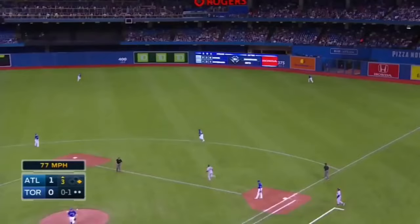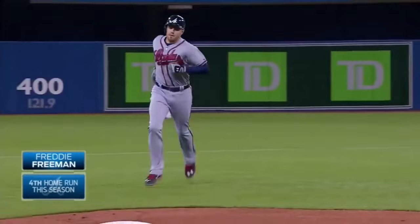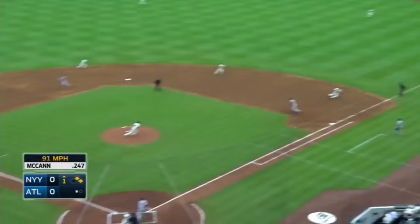High fly ball, belted deep right center field. And instead of a strikeout, it's a long home run for Freddie Freeman. He hit it about six rows deep in the second deck.